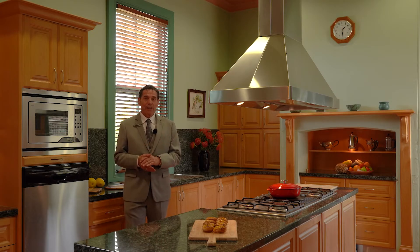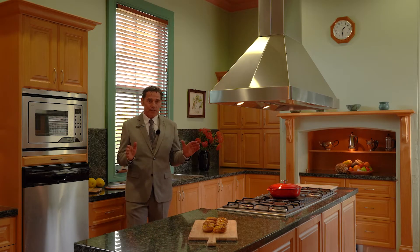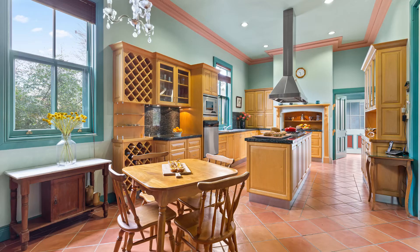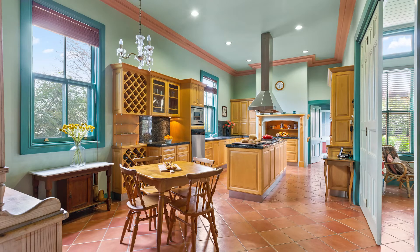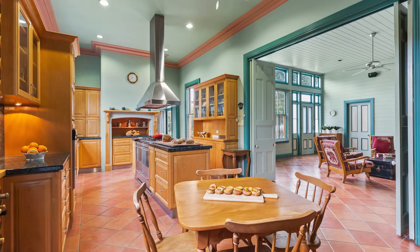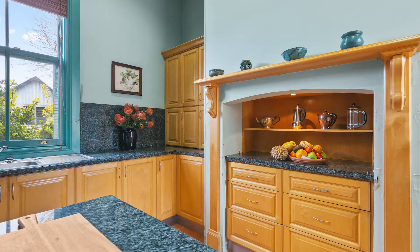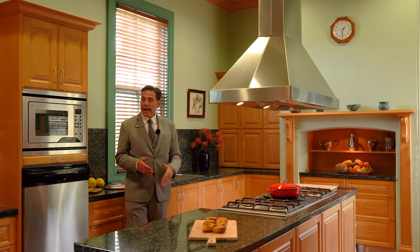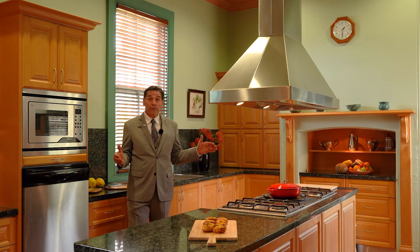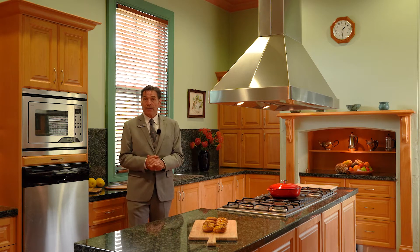Now we're in the kitchen of this beautiful home and it really is a joy to behold. From the honey-coloured hardwood cabinetry work to the terracotta flooring, everything just flows. It's an absolutely great space to be. The kitchen benchtop speaks for itself — there's plenty of room in here. There's a huge walk-in pantry over to my left. It's just one of those kitchens where if you're a foodie, you just want to come in here and use it.